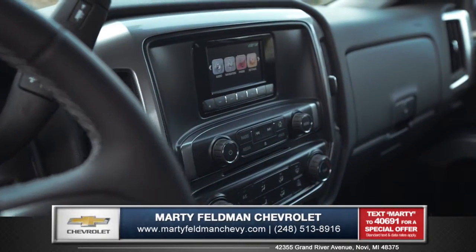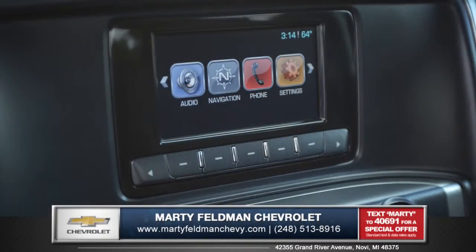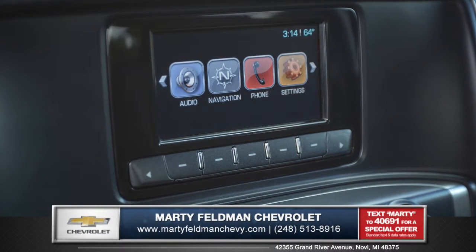Stay connected, informed, and entertained with Silverado's 4.2-inch diagonal color screen — that's your connection to Chevy MyLink.